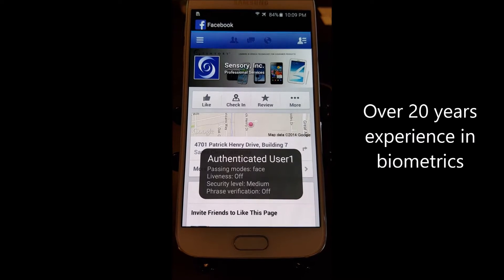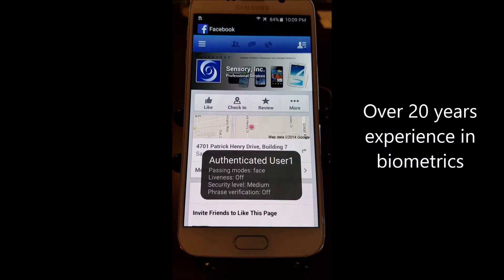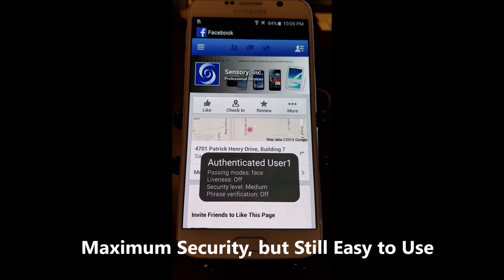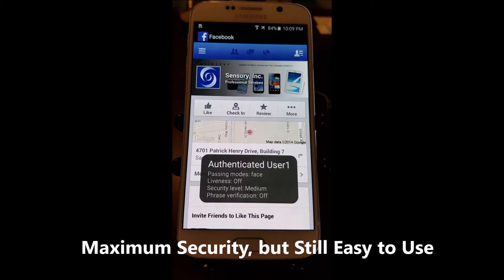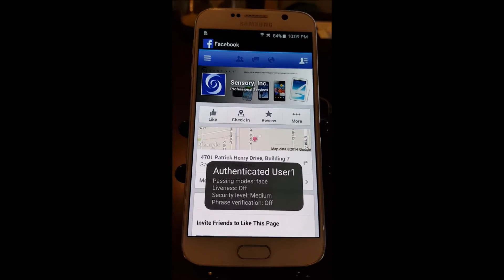Truly Secure represents accumulation of over 20 years of Sensory's industry-leading and award-winning experience in the biometric space. Truly Secure provides maximum security against unauthorized attempts to break in while ensuring the most accurate verification rates for the user. It's robust against environmental challenges such as low light, high noise, and basically works in real life.